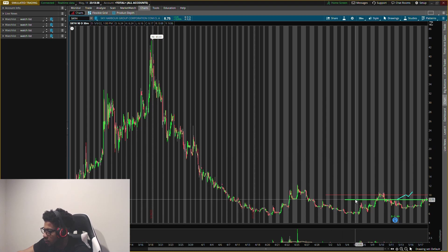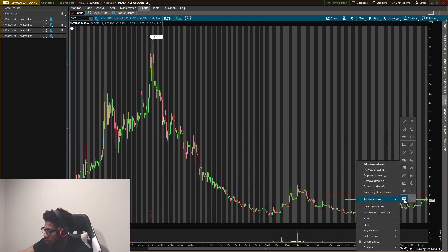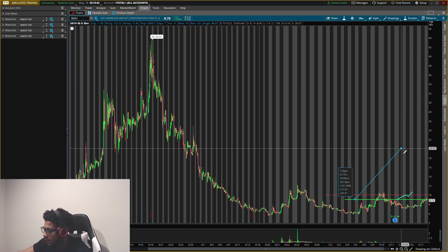My ultimate exit target is up around twenty dollars, which is about a 121 percent gain, but there will be multiple plays along the way as we move up to that level. This stock is almost 100 percent shorted — we know what happened last time a stock was near 100 percent shorted with GameStop and AMC. We could get some big things on this one.